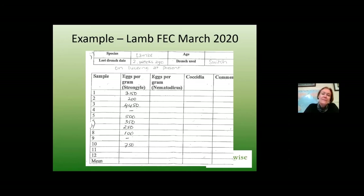Here's a real-life example from one of my clients in the central North Island. This was a drench check done on some lambs last autumn. My questions are: looking at this drench check, do you think this is a problem, and what would you do next?